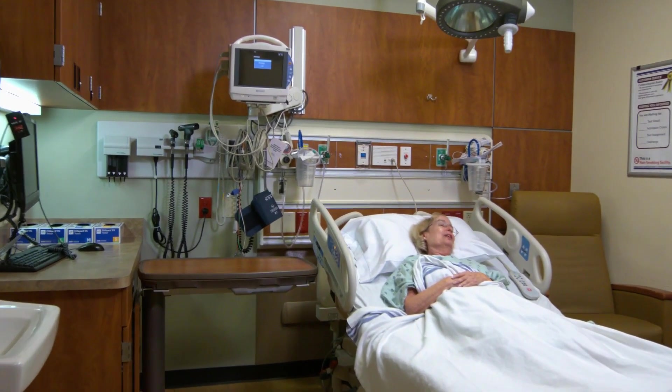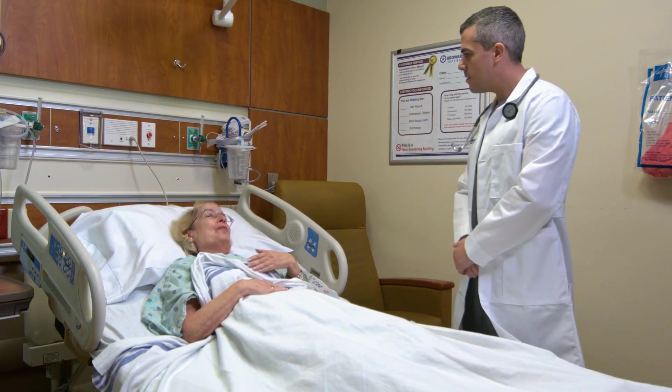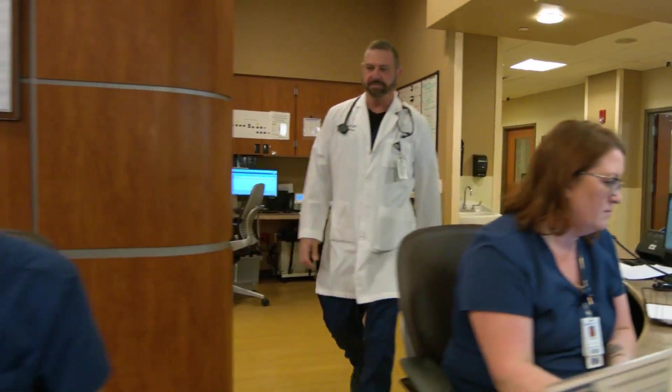Senior-friendly suites are available, providing wider beds with pressure-relieving mattresses and seating for caregivers to make for a more comfortable experience. The department is also a certified primary stroke and heart failure center with direct access to a specialized stroke team.